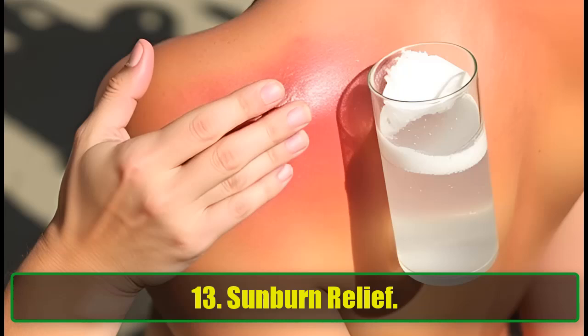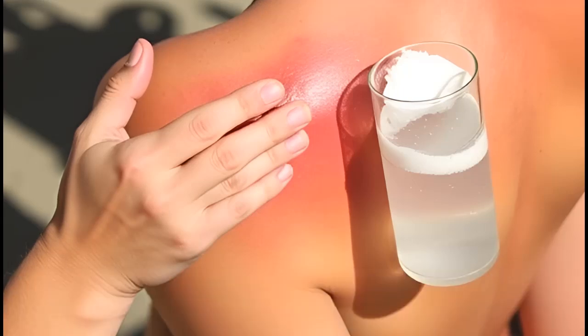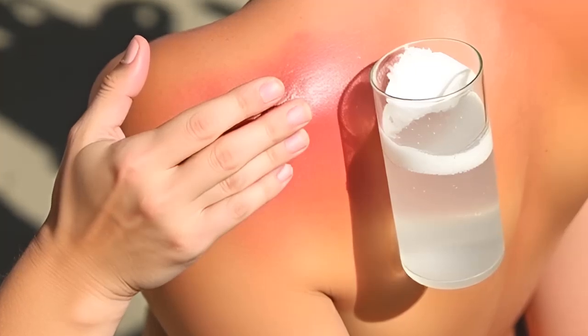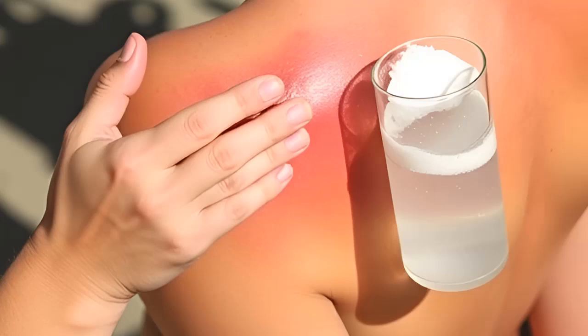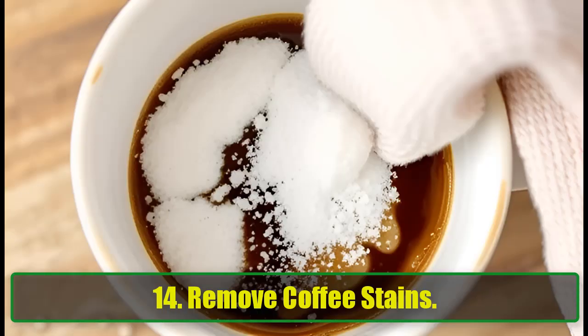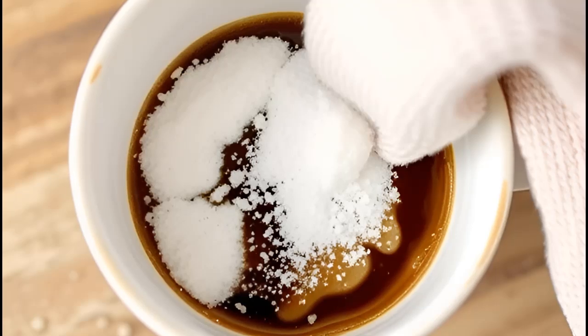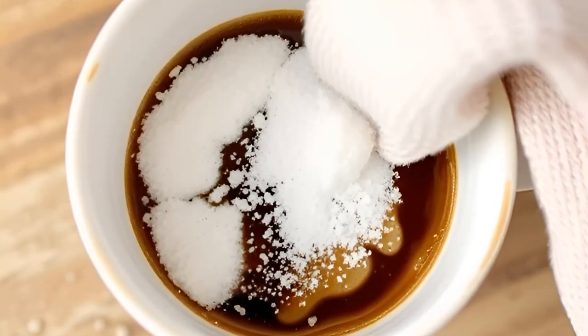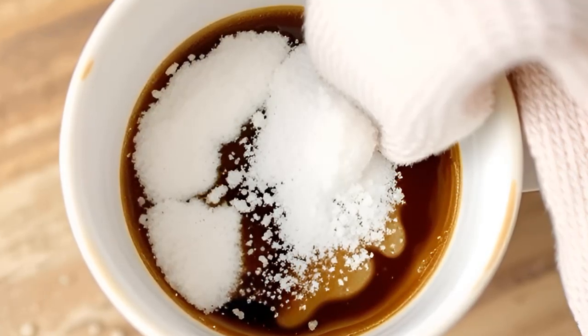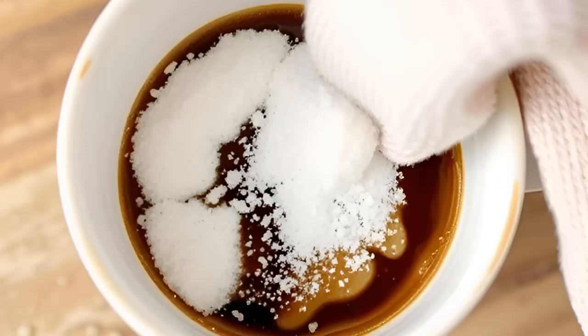13. Sunburn Relief. Baking soda is a lifesaver for sunburned skin. Apply a cold water and baking soda solution to the affected area to alleviate the sting. For extra cooling relief, mix in some aloe vera. 14. Remove Coffee Stains. Stubborn coffee stains in your favorite mug? Sprinkle some baking soda into the cup, let it sit, then scrub away with a damp cloth. Your mug will look as good as new.